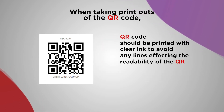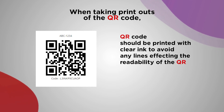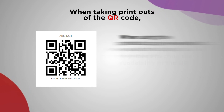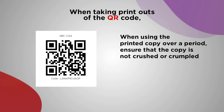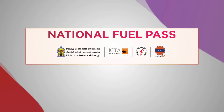QR code should be printed with clear ink to avoid any lines affecting the readability of the QR. When using the printed copy over a period, ensure that the copy is not crushed or crumpled.